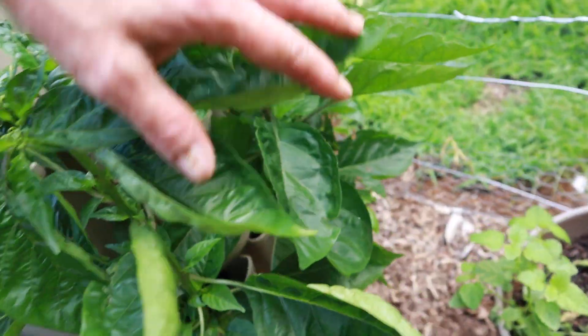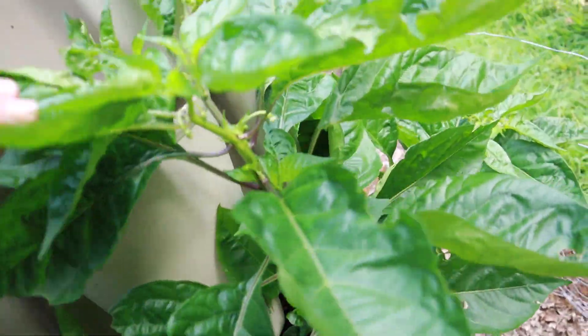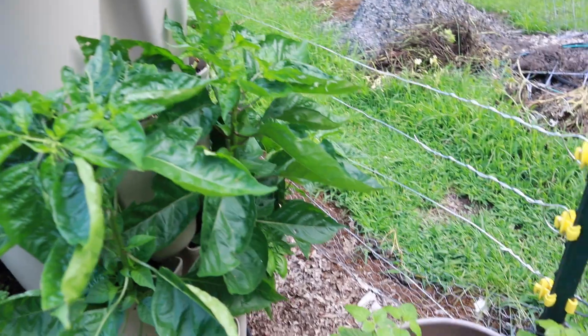I'm not sure what these are — I think they're habanadas, which is a habanero without the heat. I'm not sure if they'll have enough time to give me some peppers, but that'll be exciting if they do.